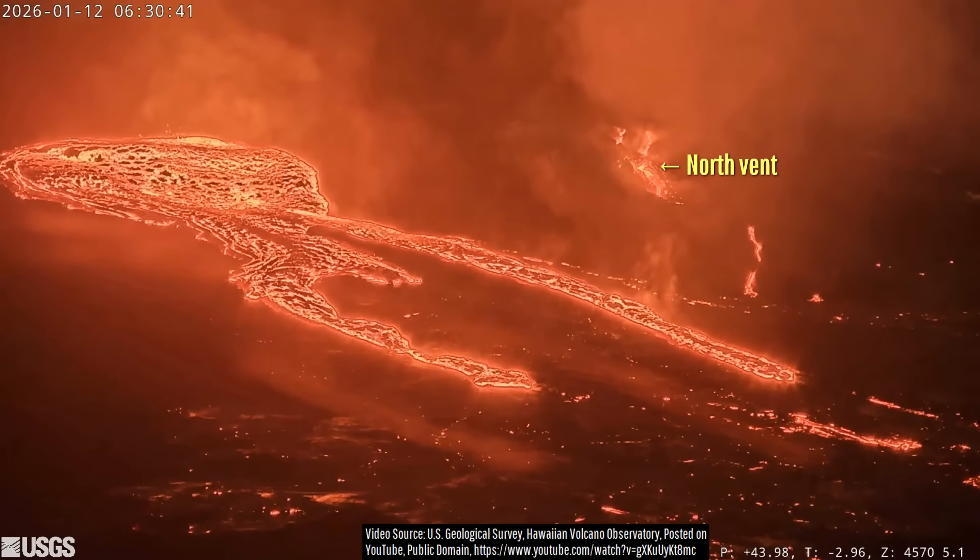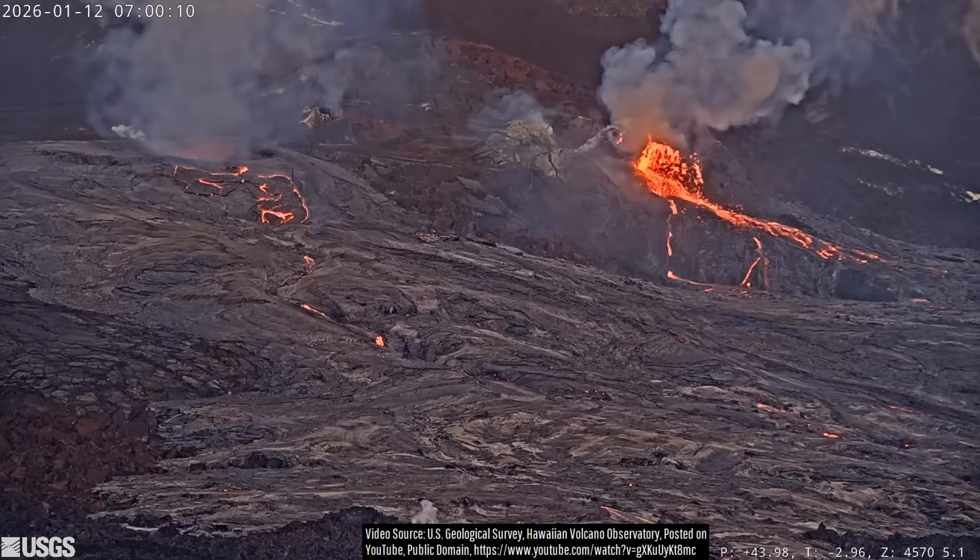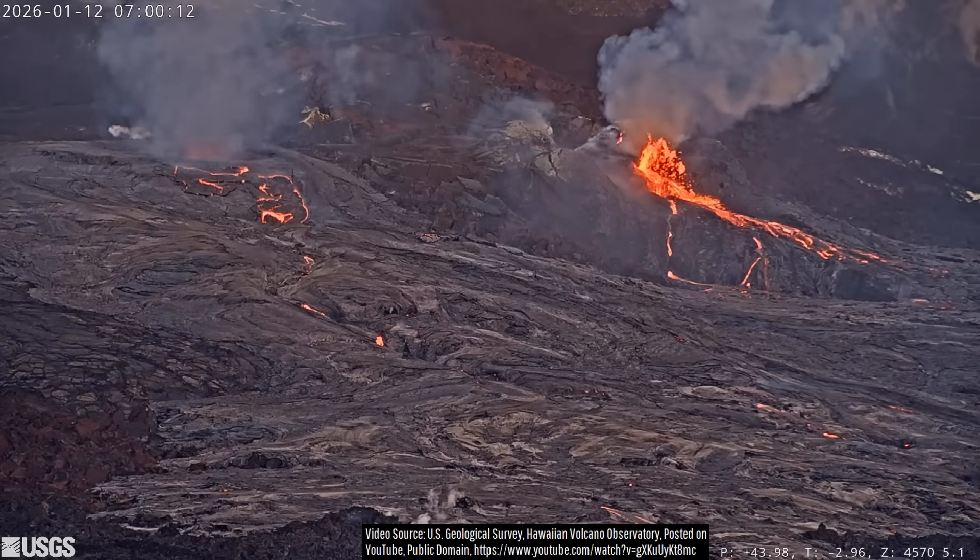Then on January 12th, spattering from the north vent increased at 6:30 a.m. local time, becoming a continuous angled stream of lava 30 minutes later.